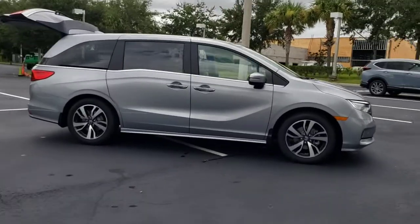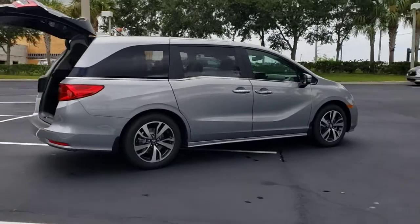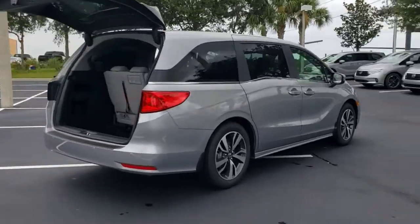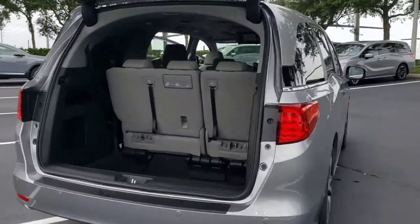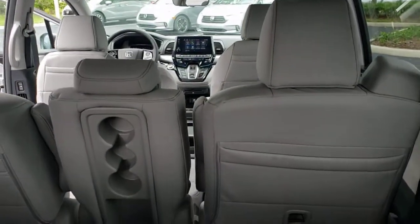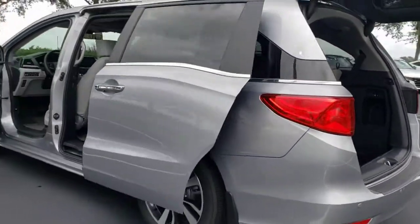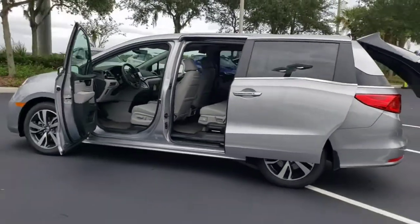Check out this 2022 Honda Odyssey. Look forward to even the most ordinary outings when you drive this sleek, comfortable Odyssey. Its smart tech keeps you safe and connected, while its thoughtful interior features assure a relaxing, peaceful passenger experience. It's so powerful and nimble that you may forget you're driving a minivan.